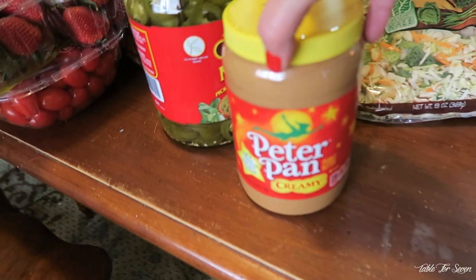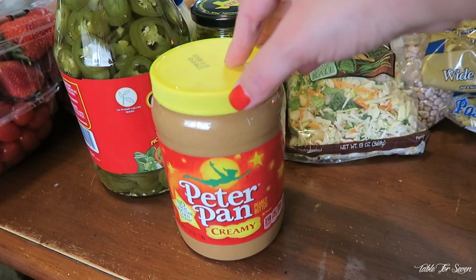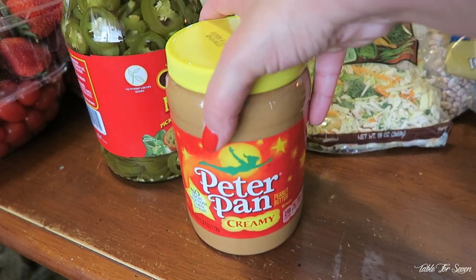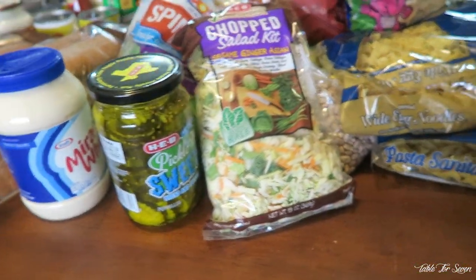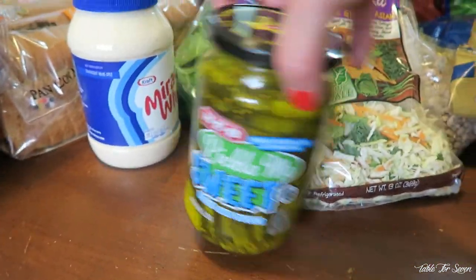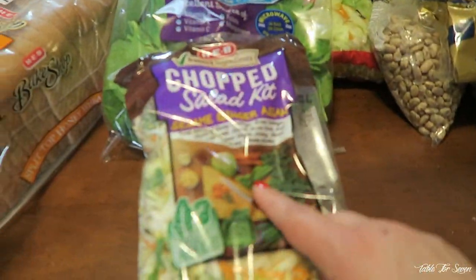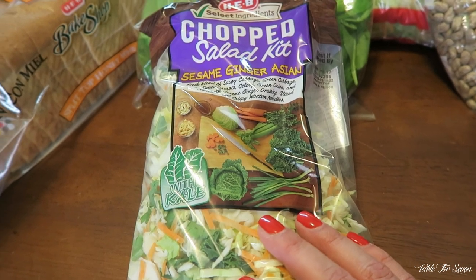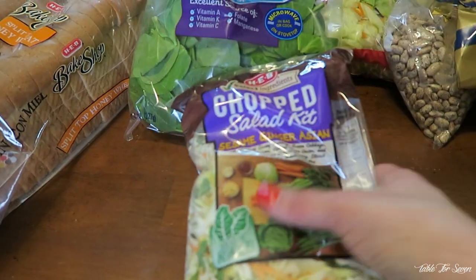I'm going to try to speed through this and show you guys what we bought. So we're going to start with peanut butter — we are a Jif kind of family, but we couldn't find a large enough container, so we got the Peter Pan peanut butter. We got our big jalapenos — we always have these in our fridge. Ruben and I really love the bread and butter pickles, so we picked up some of that. Miracle Whip. This salad is delicious — I think it was $3. It's the sesame ginger Asian chopped salad, really super good, and it comes with the dressing and everything.